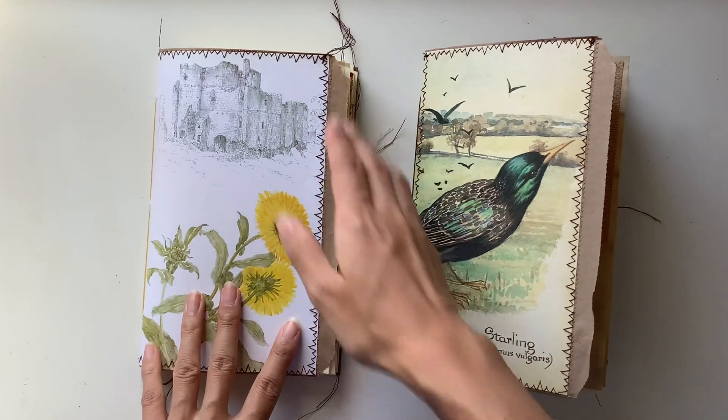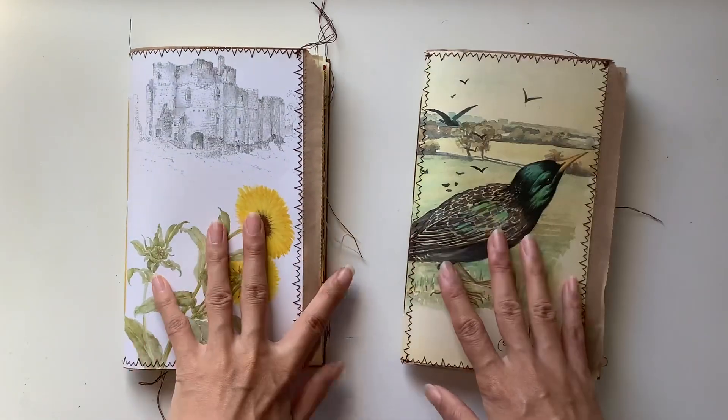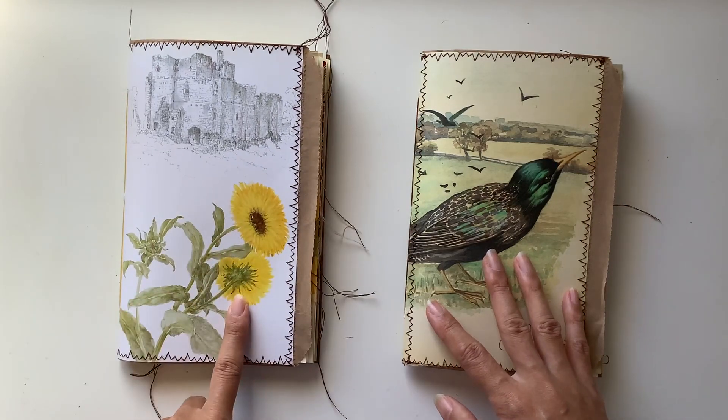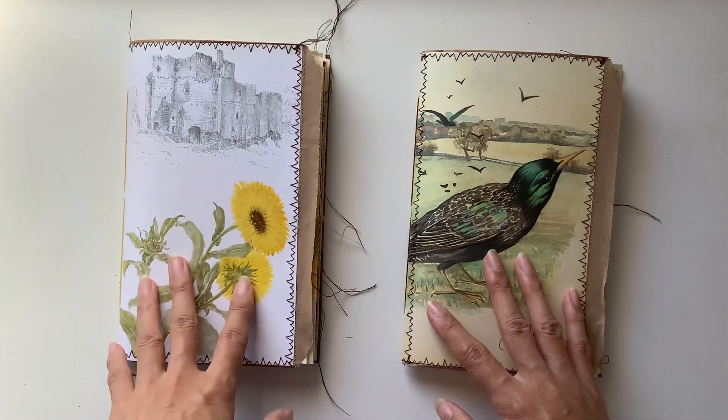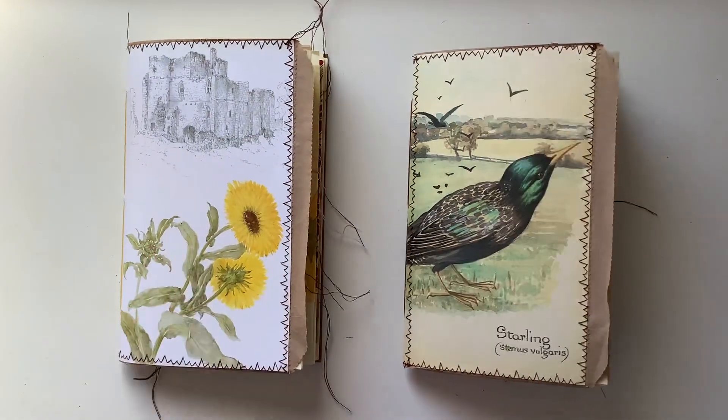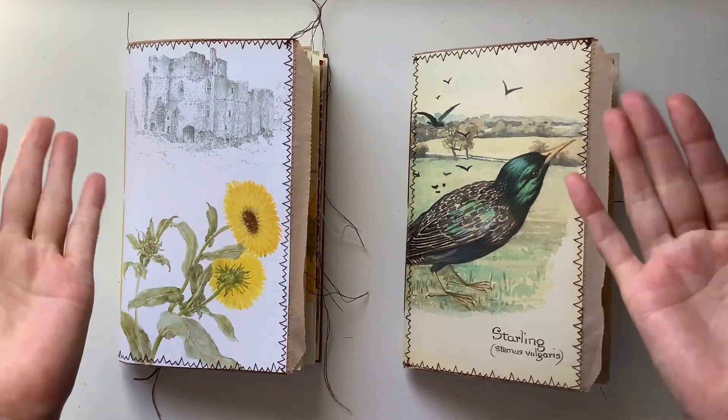My email's just down in the description box below if you are interested in that one. You're after the one with the yellow flower — the autumn themed journal. Let me know what country you're from so I can include a shipping price. Thanks so much for watching, and I'll see you next video. Bye guys!